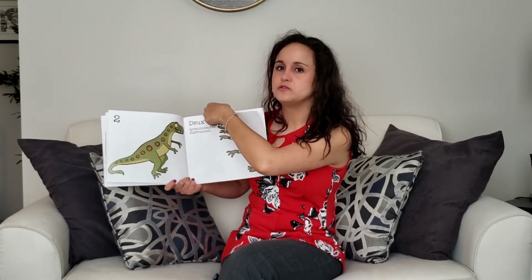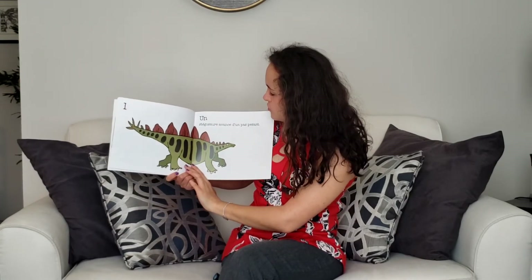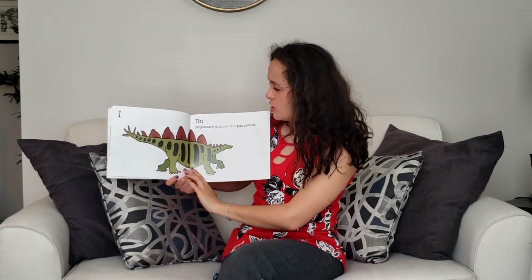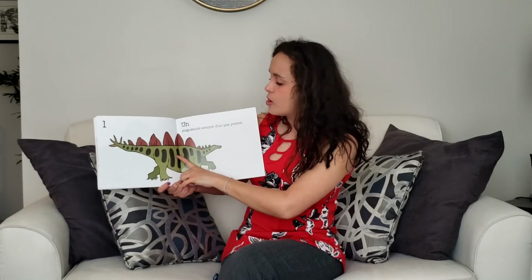Counting backwards, what comes after? Un. Un stégosaure avance d'un pas pesant. He is walking very slowly because he's so big. Un.